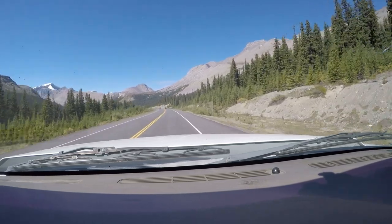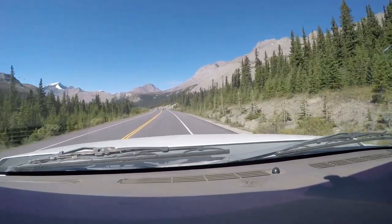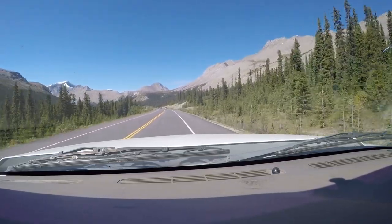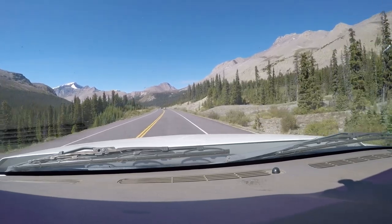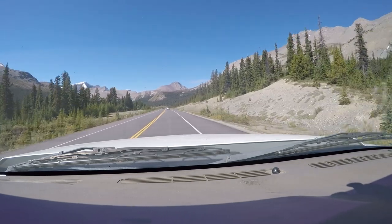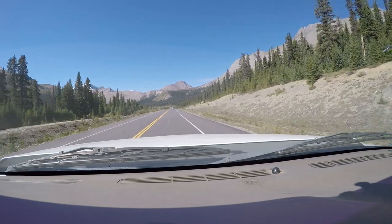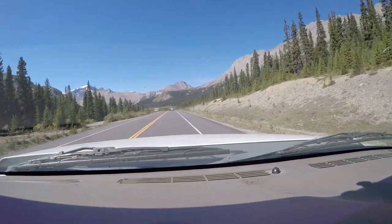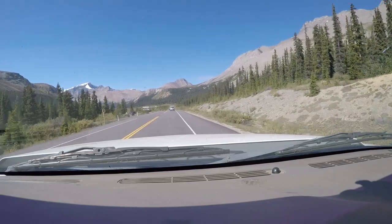We are now entering Jasper National Park, Canadian Rockies. It's only a couple of kilometers to the Icefield Center from here. Jasper National Park was established in 1907, and by area it's the largest national park in the Canadian Rockies, with over 10,800 square kilometers of protected area. Jasper is the wildest of the mountain parks and contains a superb backcountry trail system.